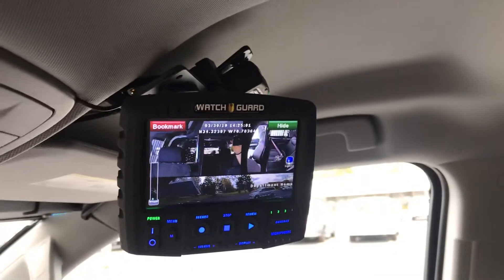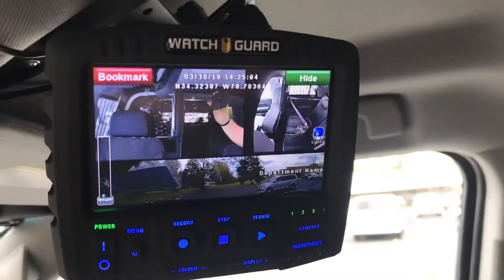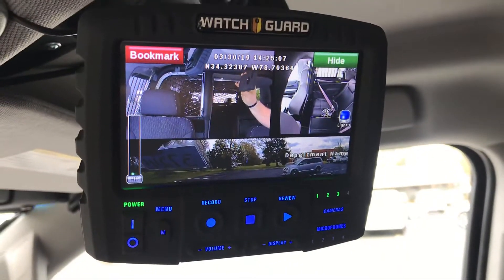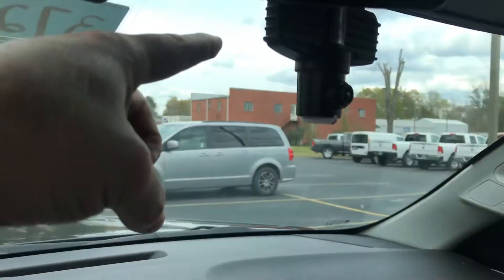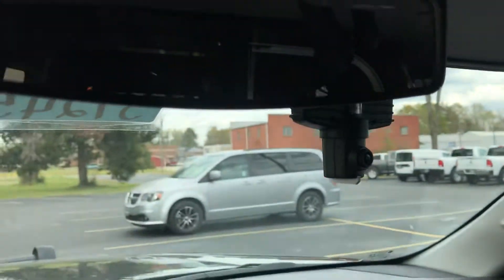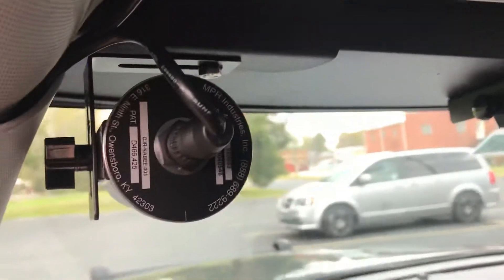Got our WatchGuard 4RE recording system. This system comes with three cameras: an interior camera with panoramic view, and an exterior panoramic view. MPH radar system with front antenna and rear antenna.